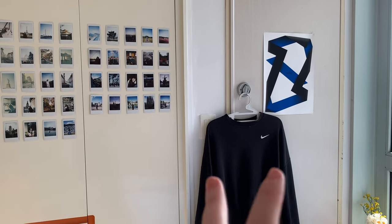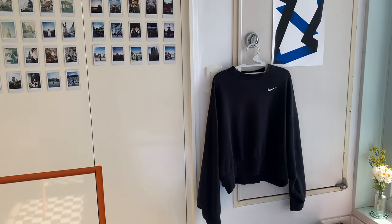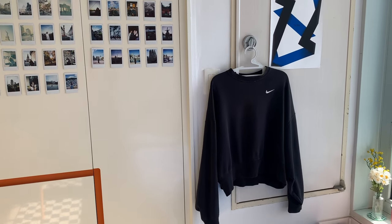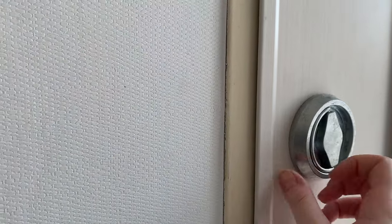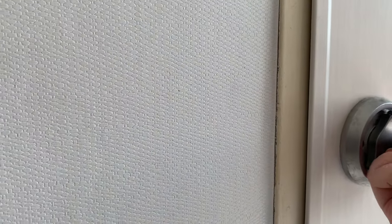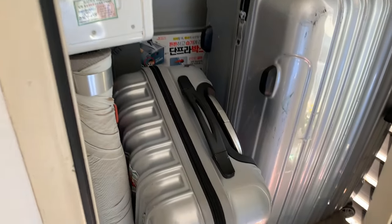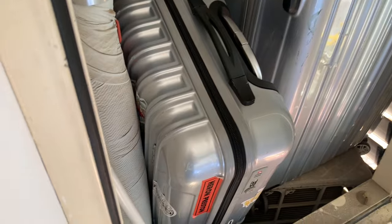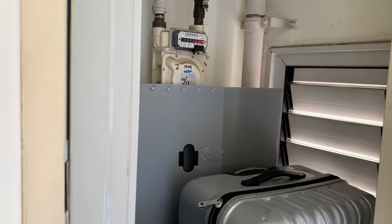Last is the boiler room. I put a hoodie and a poster here because I thought it would look cute and less empty. Inside I have my other luggage, and inside those there's more luggage. Nothing special but it's good for extra storage.